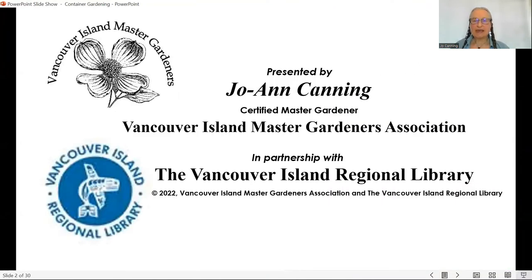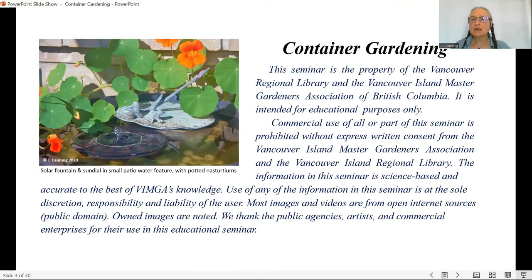This seminar is presented in partnership with the Vancouver Island Regional Library and the Vancouver Island Master Gardeners Association. It is the property of those organizations and is intended for educational purposes only — you cannot use any part of it for commercial purposes.